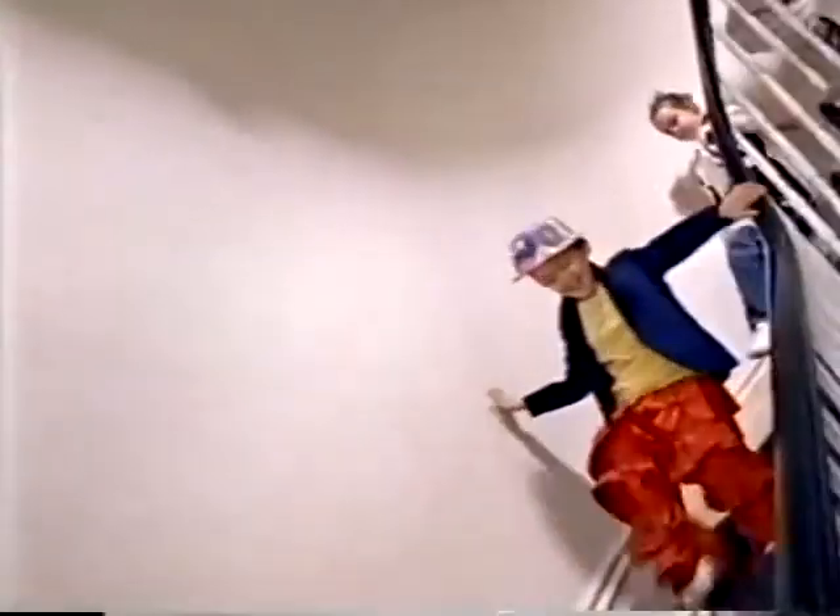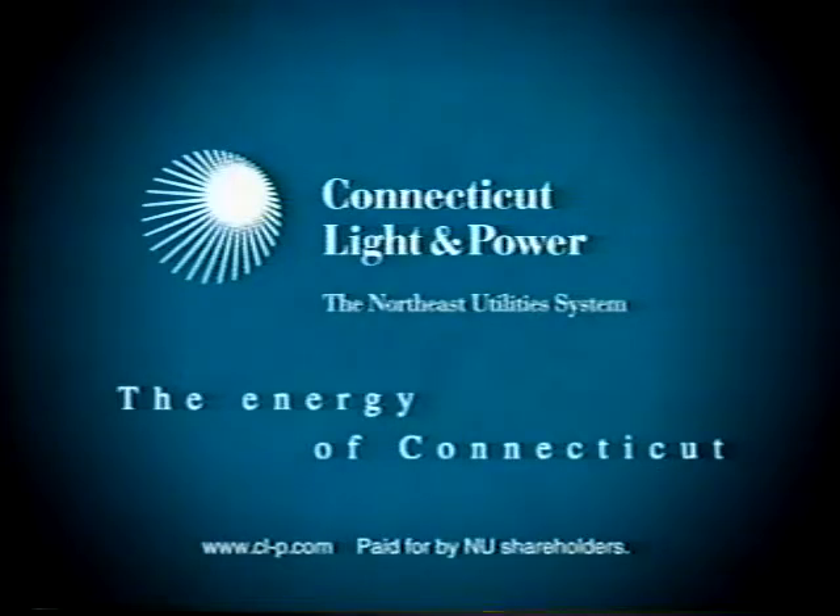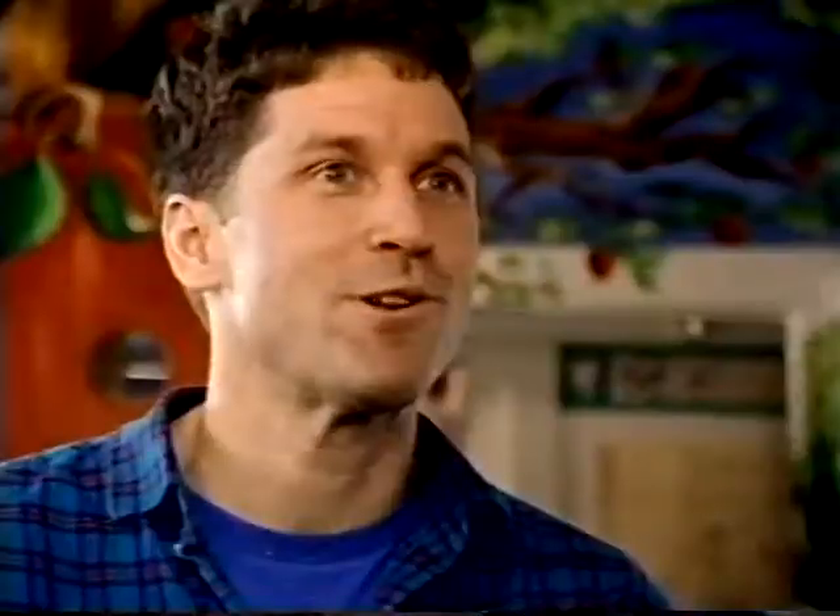Connecticut Light and Power designed an environmentally friendly geo exchange system. It's really become a great partnership. We're saving more energy than we ever imagined, and challenging kids to see the world a little differently.